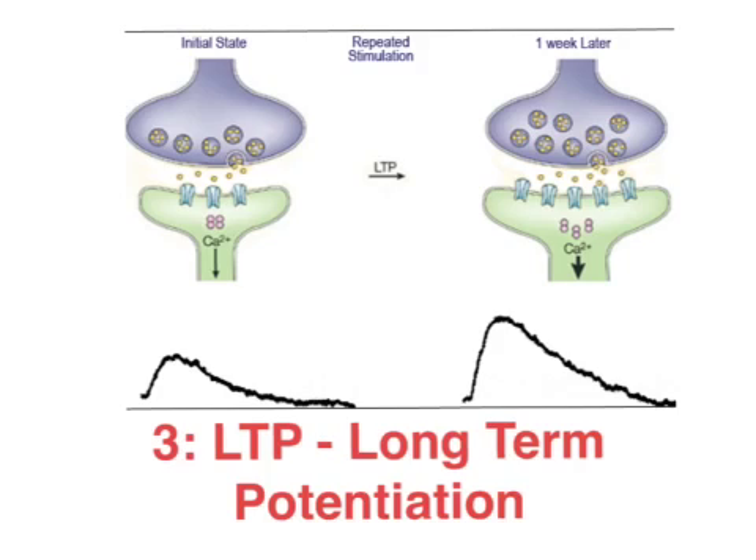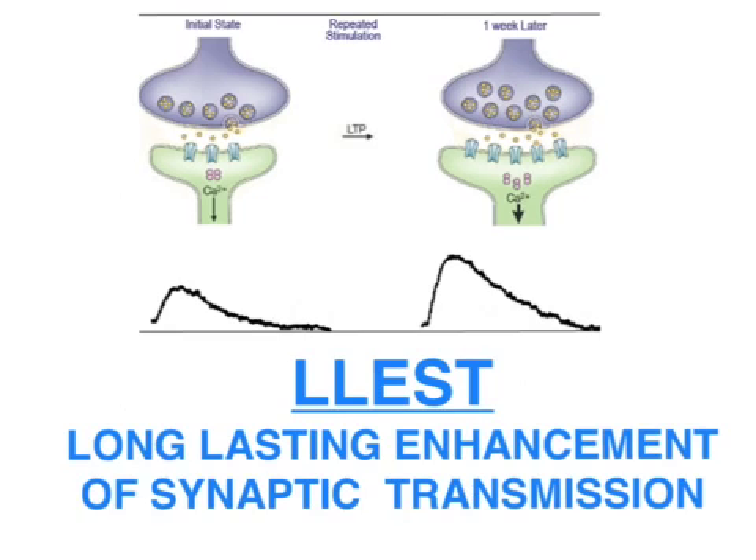Thirdly, and really the critical aspect of the neural basis of memory formation, was the establishment of long-term potentiation. The acronym LLEST describes what we mean by LTP: long-lasting enhancement of synaptic transmission. This creates very efficient neural circuitry so that when we revisit a memory, we get very efficient communication in terms of the release of neurotransmitters — and that is essentially how memory formation works.